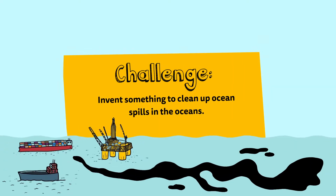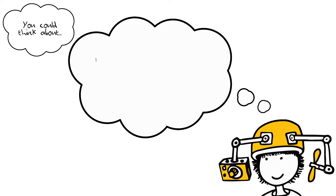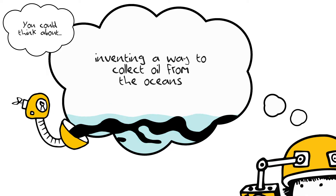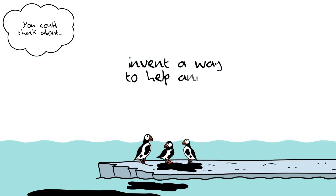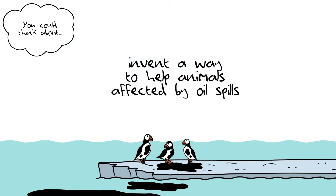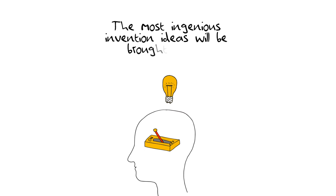Invent something to clean up oil spills in the oceans. You could think about inventing a way to collect oil from the oceans. How can we prevent oil spills from ships? Invent a way to help animals affected by oil spills. The most ingenious invention ideas will be brought to life.